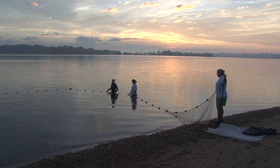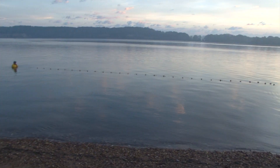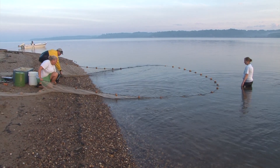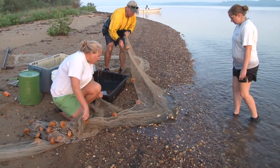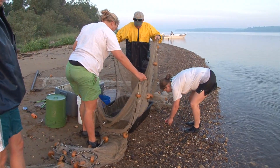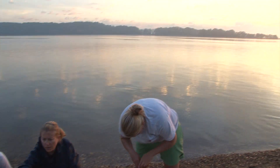As you can see, we get an early start each day to beat the heat and as much boat traffic as possible. This is a 100-foot by 4-foot by one-quarter-inch mesh beach seine that we pull by hand. Fish from the first sample are held in a cooler so we don't count the same fish twice, and all fish are released after the second sample is collected.